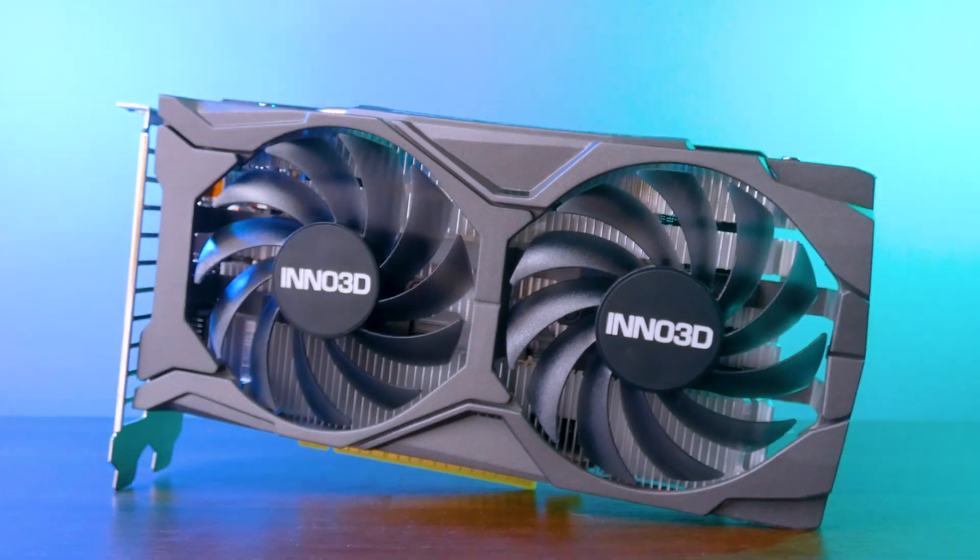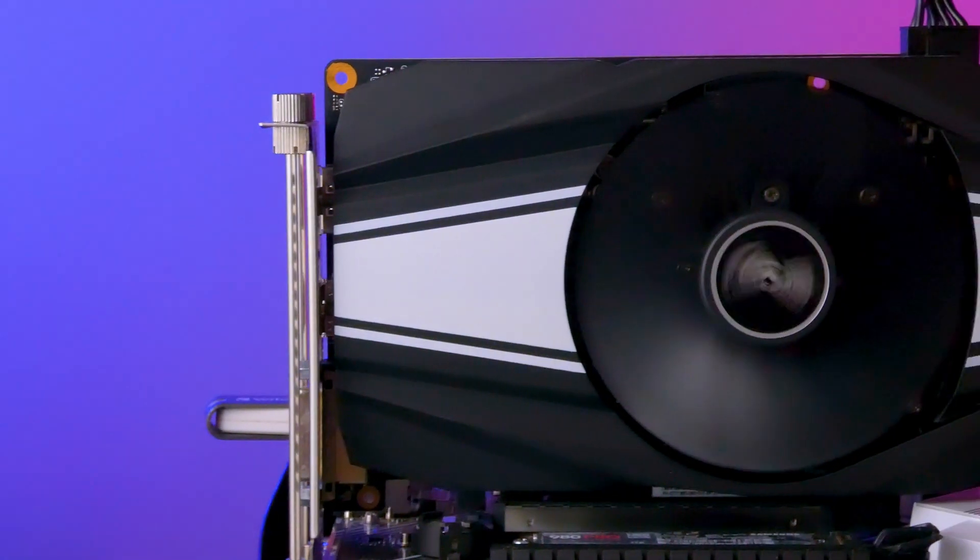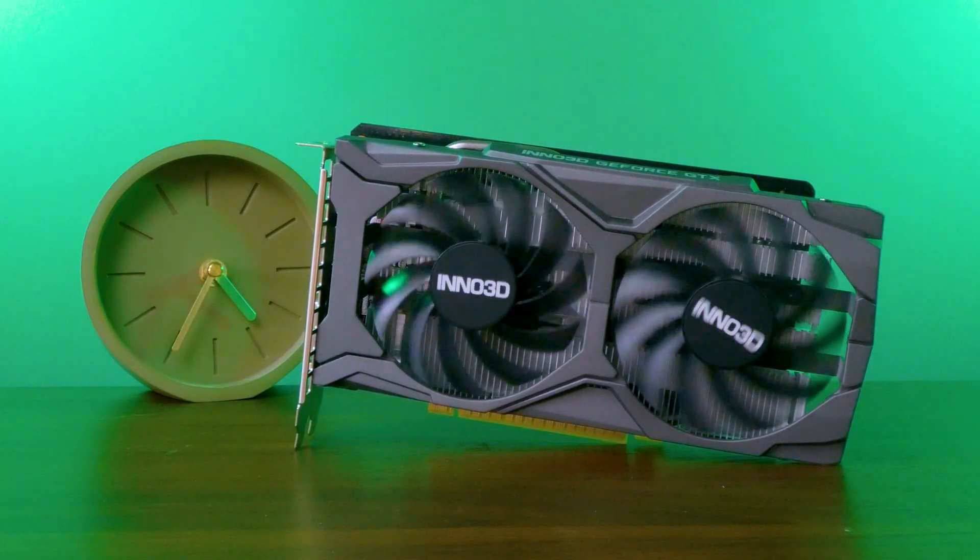In this review, we tested the GTX 1650 Super on various games and productivity applications to see how well it performs in 2023. It's still a viable option for 1080p gaming that can run most games at high settings and deliver exceptional performance in esports titles, and it performs adequately in video editing thanks to NVENC encoder support. However, compared to the 1660, it falls significantly behind in performance and features — the 1660 has more memory, some ray tracing support, and only slightly higher power draw, making it more future-proof and providing more value. If you can find a better deal on the 1660 or another newer card, it may be worth skipping the 1650 Super.